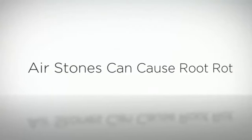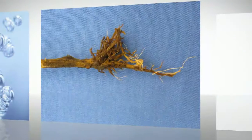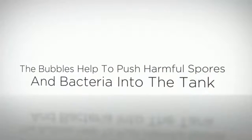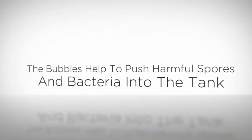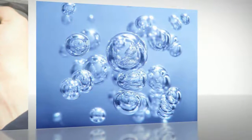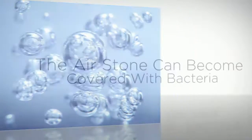Air stones can cause root rot. Root rot can be a major problem for many growers and the culprit in many cases is the air pump. The bubbles somewhat move the water — certainly better than nothing — but they also massively push spores and airborne bacteria into the tank.